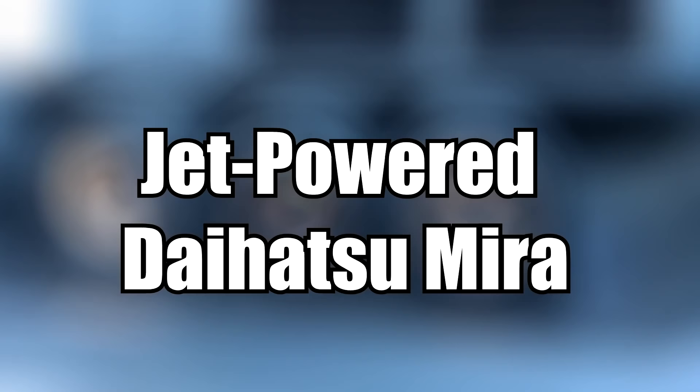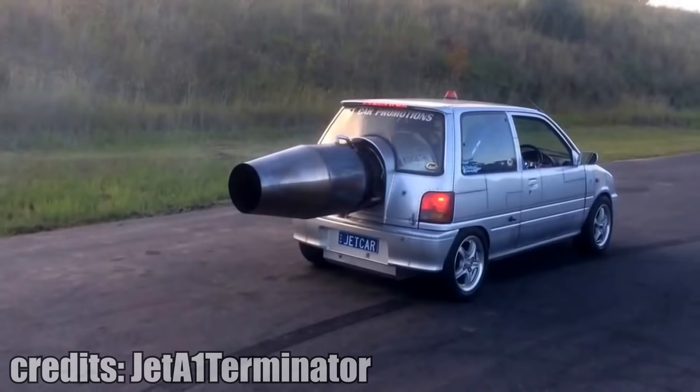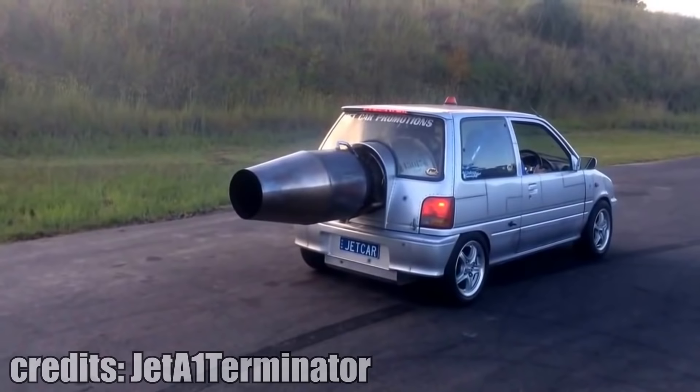Hey there and welcome to your daily dose of automotive stuff. The words Daihatsu Mira and Jet Engine don't usually belong together in a sentence, but this guy made a jet powered Daihatsu Mira and it is absolutely crazy.